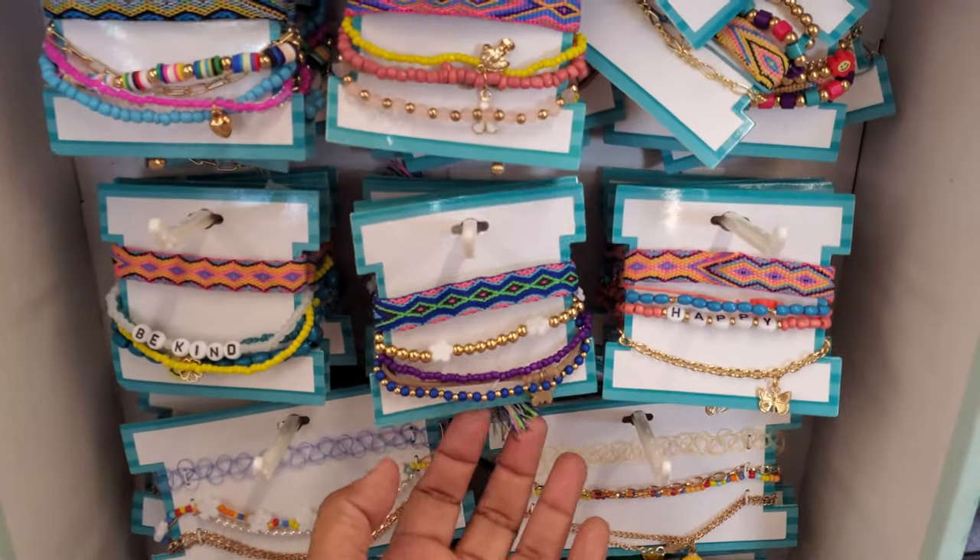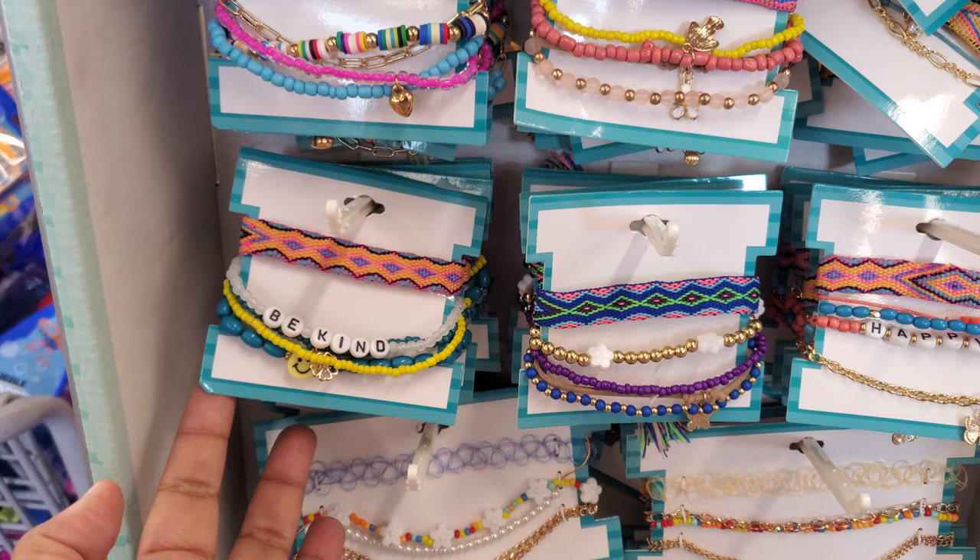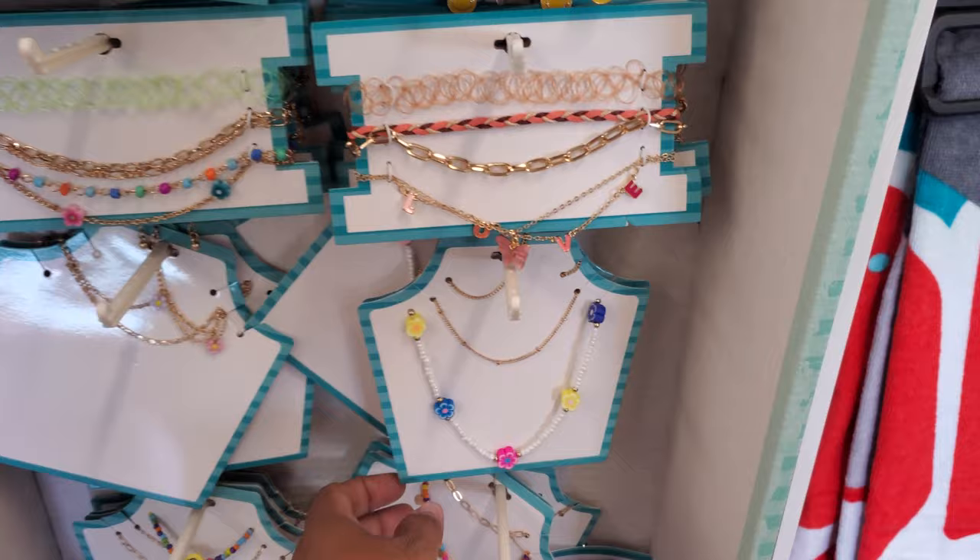Hey everyone, I made it into Five Below! So a little new bracelets here — one with 'Happy' on it, a little butterfly, one with a little mushroom, a heart one that says 'Be Kind,' and more butterflies and flowers. Oh, this one is kind of cute, right? Actually, be on the lookout!